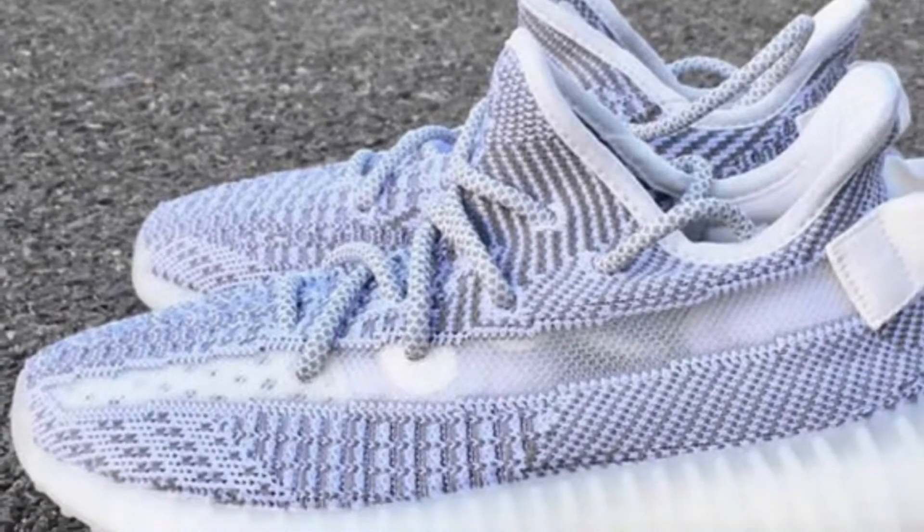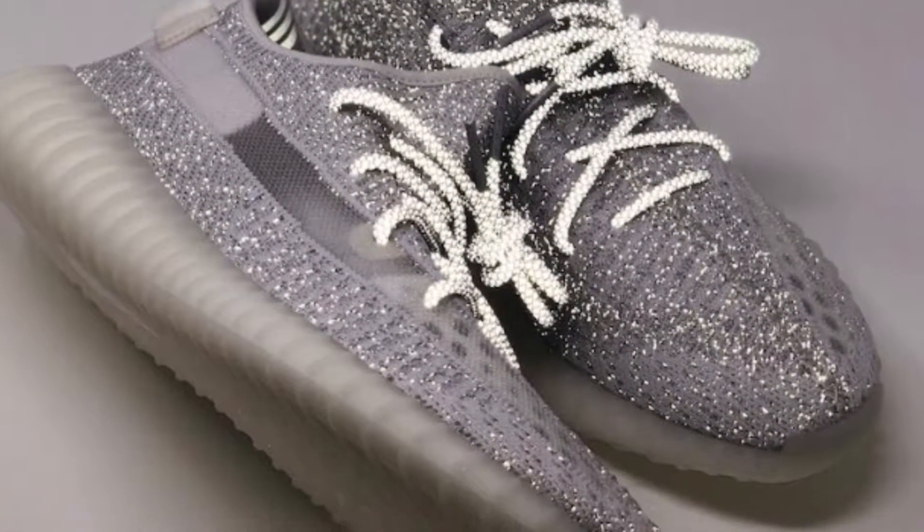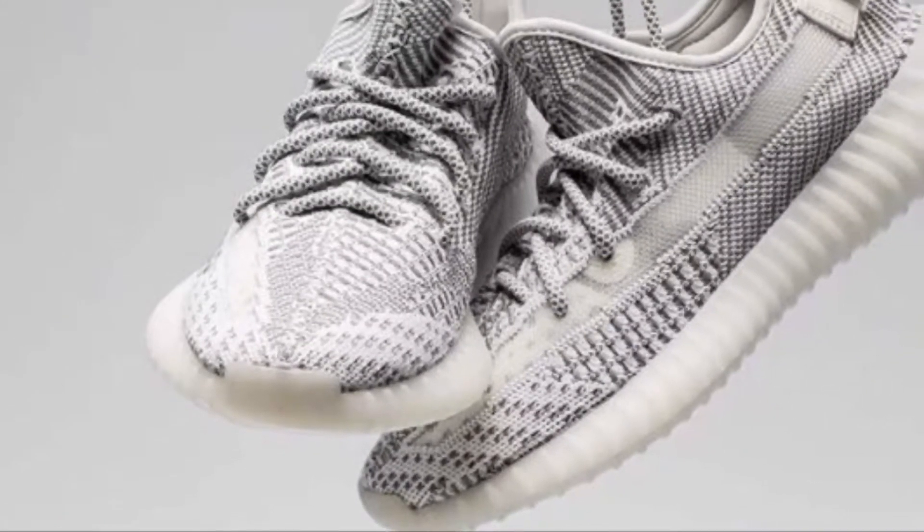The second shoe is the Yeezy Boost 350 V2 Statics — the hype shoe of the week, also releasing December 27th. The original retail price is $222. For kids sizes, go for four through five. For adult sizes, I prefer you go for 14 or higher. The more limited the size, the more profit you're looking at.